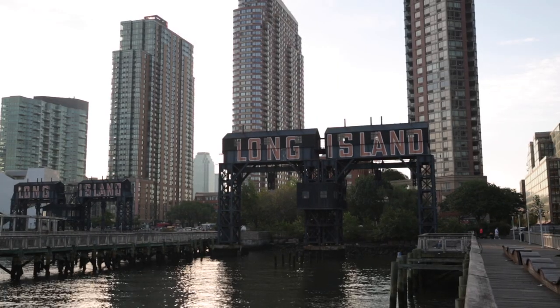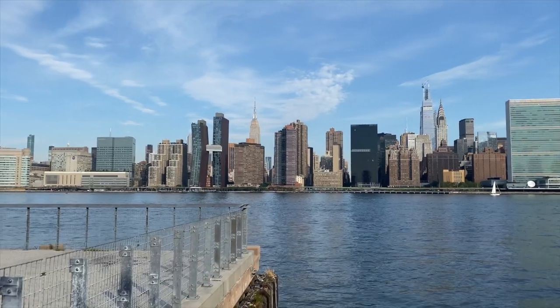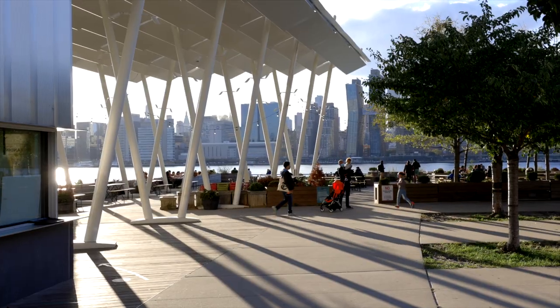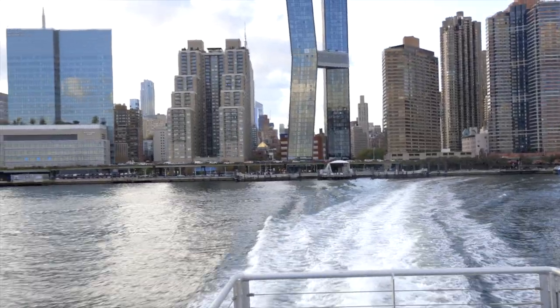Our next stop is Long Island City — absolutely gorgeous view of Midtown. The Chrysler Building, Empire State Building, United Nations — all of these are in the background of your stunning portrait. Plus, Long Island City offers a number of bars, restaurants, and breweries.